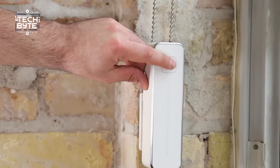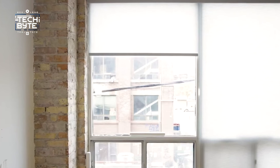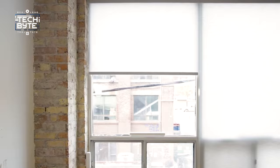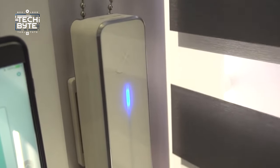Manage your blinds effortlessly from your bed, sofa, or with just a simple touch. Add motorized window shades to your smart lineup and watch your home become a symphony of smart devices, including thermostats and lights. It's time for your home to be as clever as you are with Axis Gear.